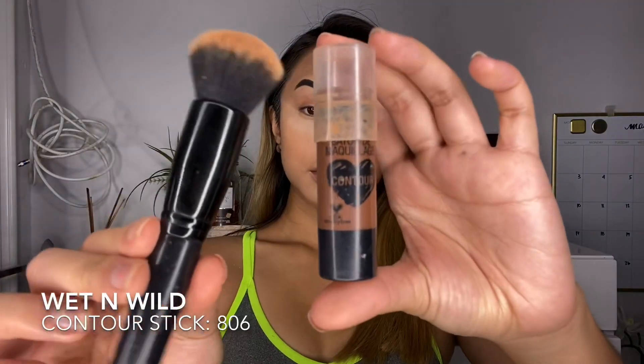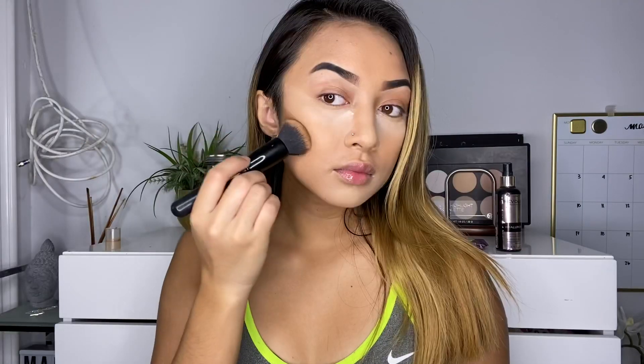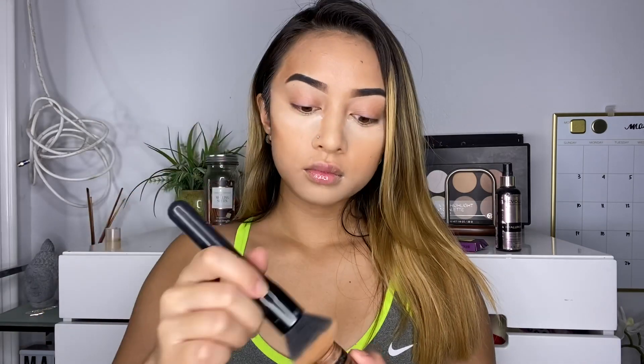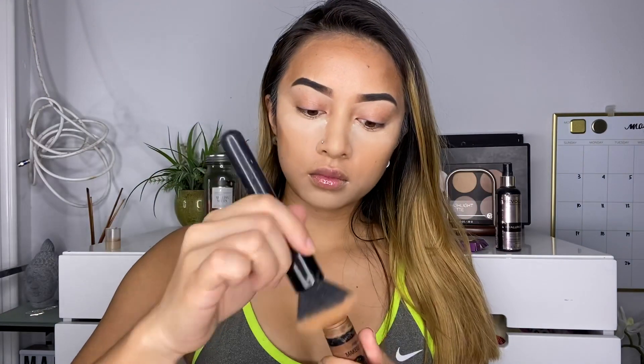The next step is cream contouring. I'm going to be using this contour stick from Wet and Wild and a buffing brush from Elf, and I'm going to be carving out where I want to contour. A tip for you guys is to leave that space where the concealer line is and where your eyebrow is, just so you can have a lifted look.